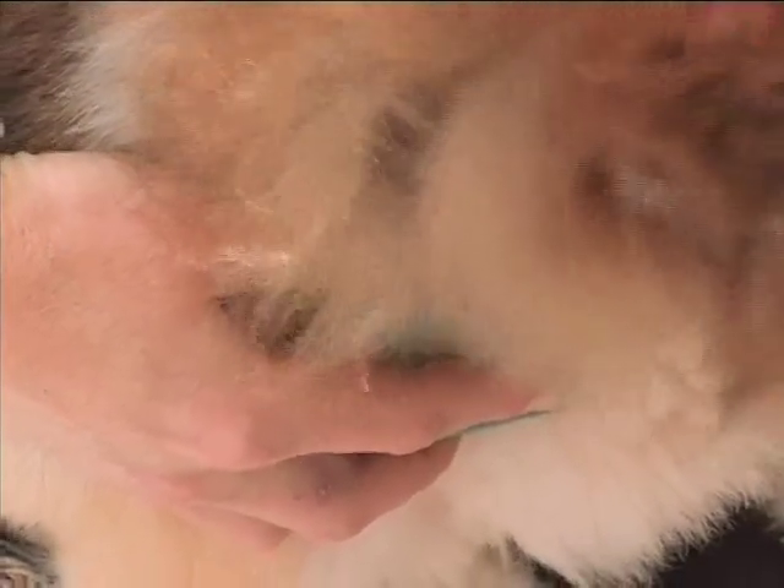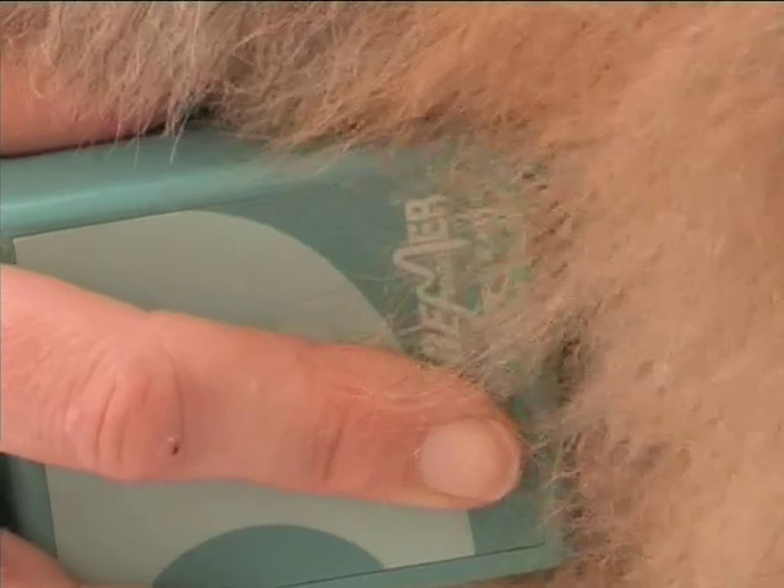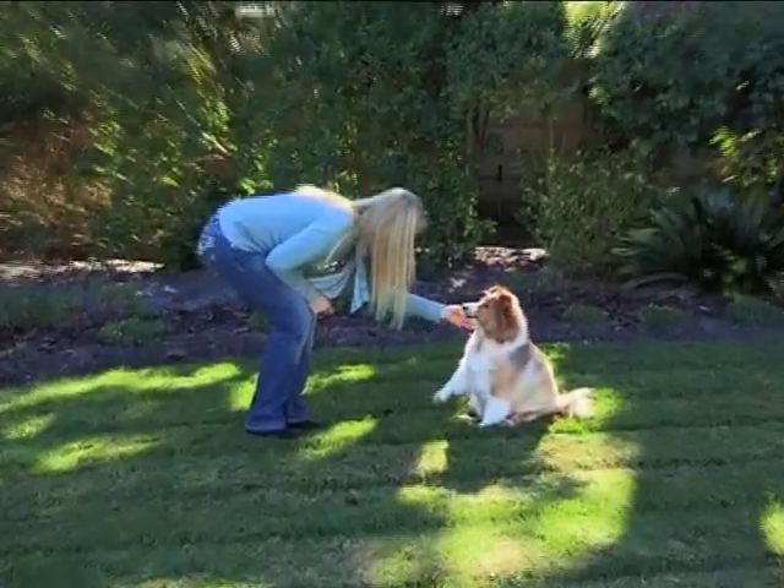Don't worry, folks. Nobody's going to turn your four-legged friend into a pincushion or a science experiment. The needles and electronic equipment won't hurt your dog. The treatment is working for her. I have noticed that she gets up a lot easier. I used to have to carry her up and down stairs, but now she's able to get up them and go down them quite comfortably.